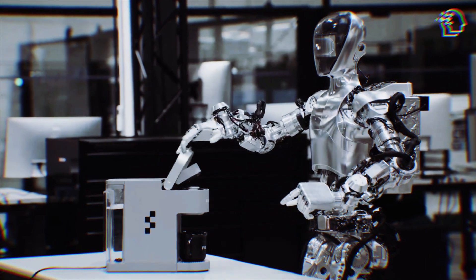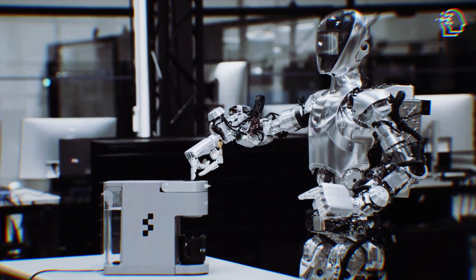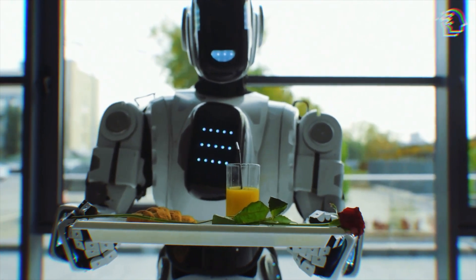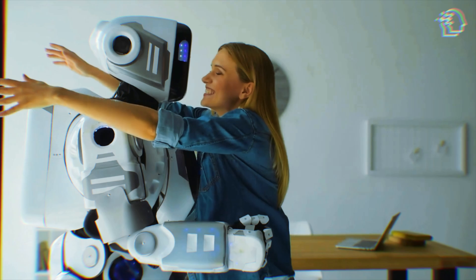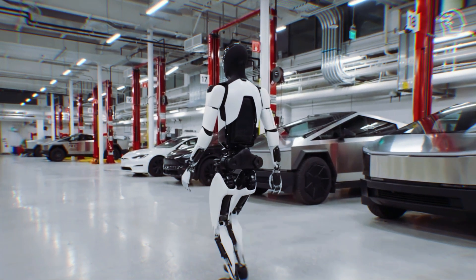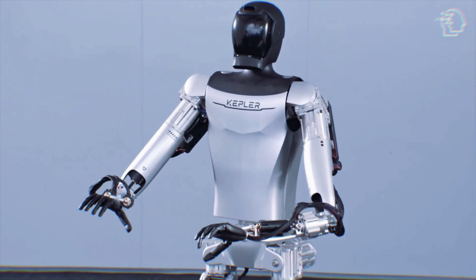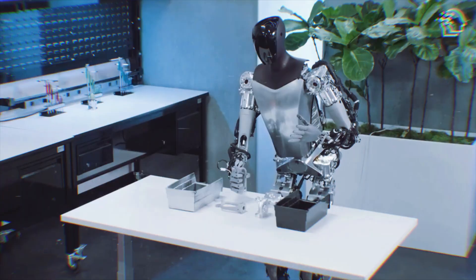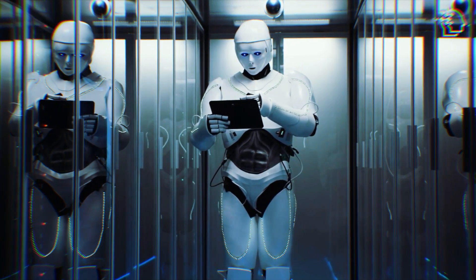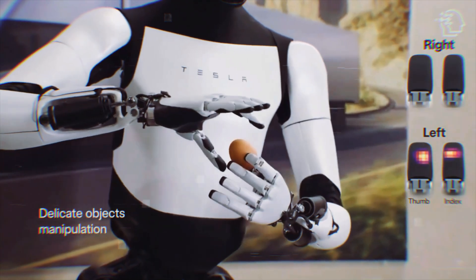Imagine a world where your morning coffee is brewed to perfection by a robot who knows just how you like it, or where your daily chores are a thing of the past, thanks to your trusty robotic companion. Well, pinch yourself — because with trailblazers like TeslaBot and Kepler's Kiot, this dream is fast becoming our reality. These aren't just robots; they're the harbingers of a new era, where the line between human and machine blurs in the most beautifully complex stance of technology and humanity.